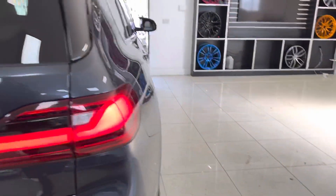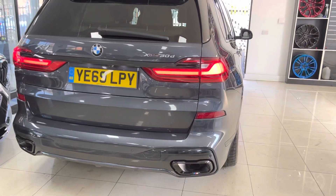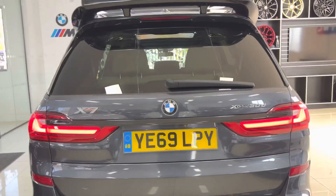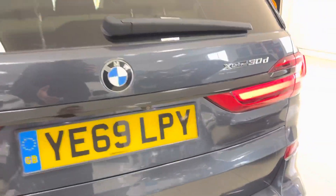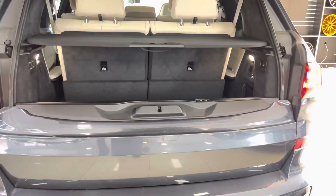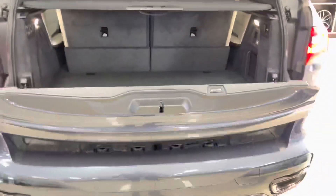Round at the back, we have got the gloss black section for the diffuser and the exhaust surrounds, then that rear spoiler. It has got an electrically operated tailgate, which is a split tailgate system — both electrically operated, as you can see there.